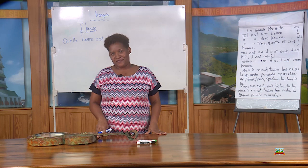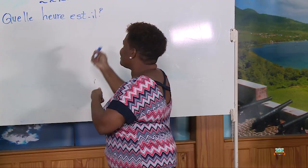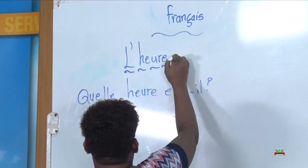Bonjour les élèves, ça va? Today we are looking at le temps, which means time.